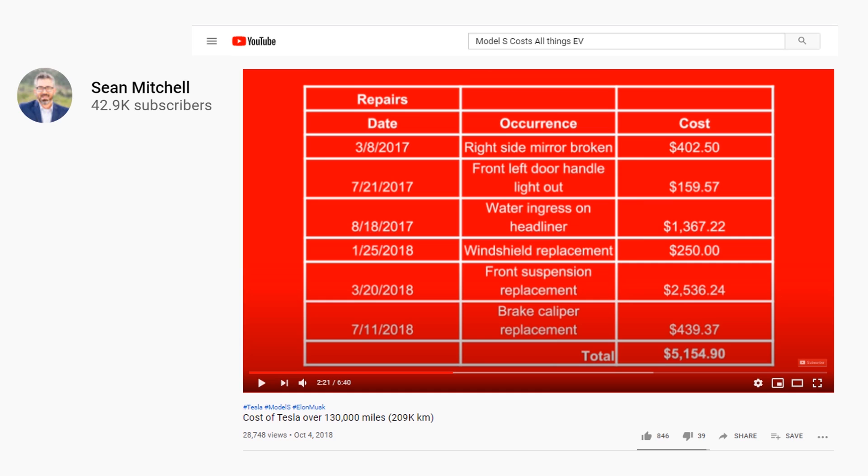To figure out repair costs for the Tesla Model S over 120,000 miles, I pulled up a real-world example from Sean Mitchell and his YouTube channel — I'll put a link in the description below. According to him, repairs needed during 130,000 miles of driving his Tesla Model S totaled $5,154.90. We're going to use this real-world example as the basis for our repair cost estimation.